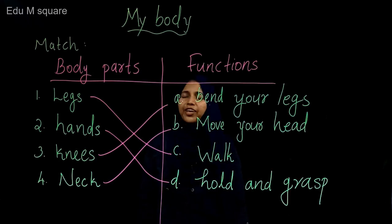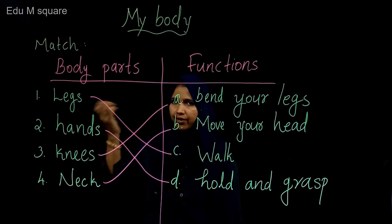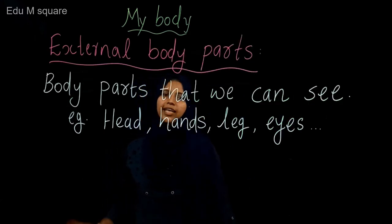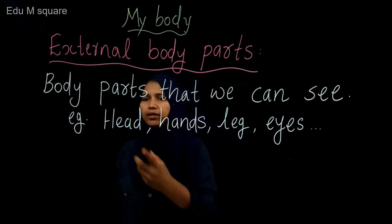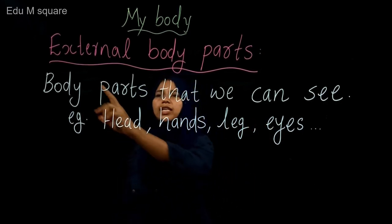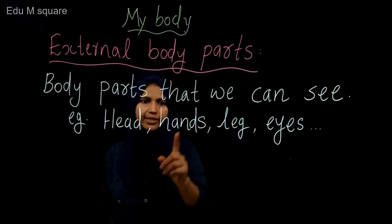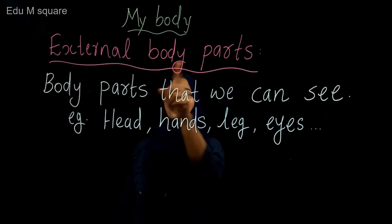All the body parts are very important for us. We need our head, we need our hands, we need our legs — they have their own function. There are some body parts in our body that we can see outside. Body parts we can see, like our head, hands, legs, and eyes, are called external body parts.